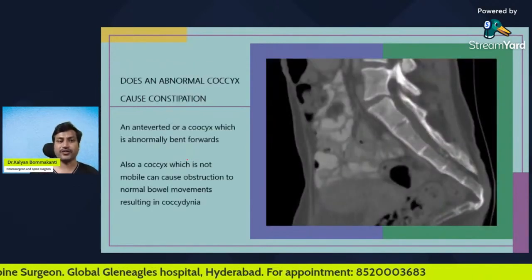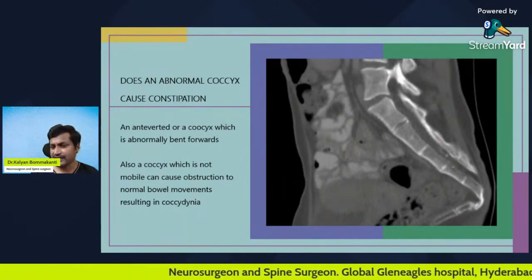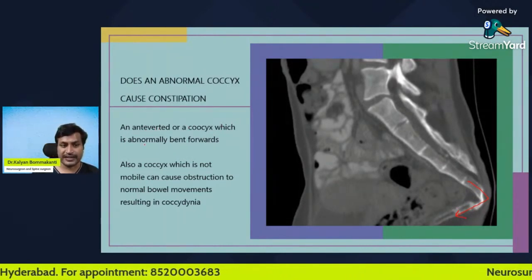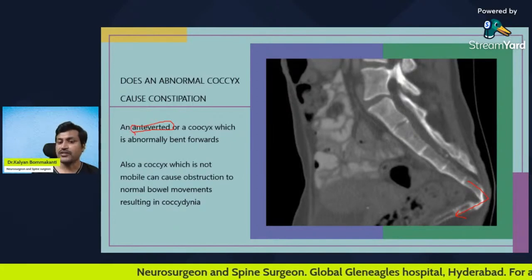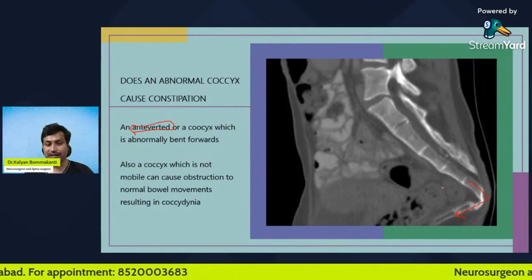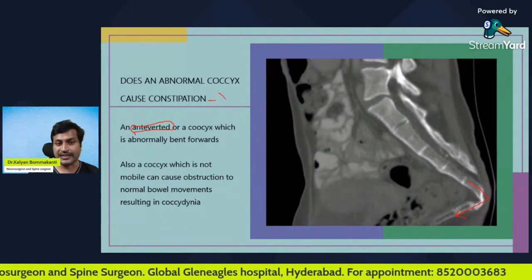Let us come to the second part of the question: does an abnormal coccyx cause constipation? In this picture of a patient suffering from tailbone pain, the normal coccyx has a slight smooth curve, but here the coccyx is abnormally bent forward — this is known as an anteverted coccyx. Also, during passage of bowel movements, the coccyx normally moves slightly forward and back to accommodate the feces. If the coccyx is not mobile, it will obstruct normal bowel movements.